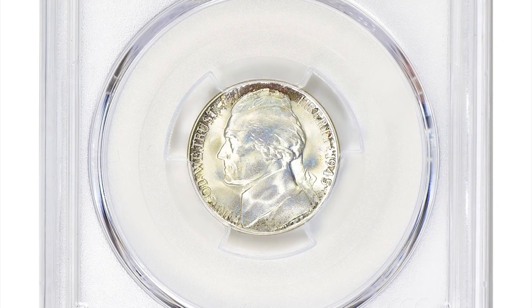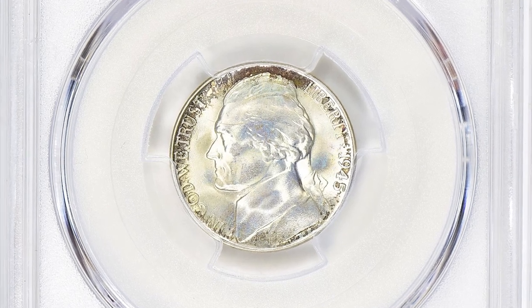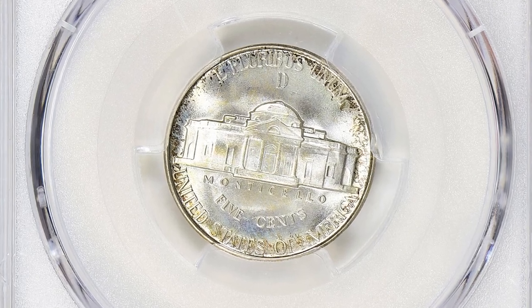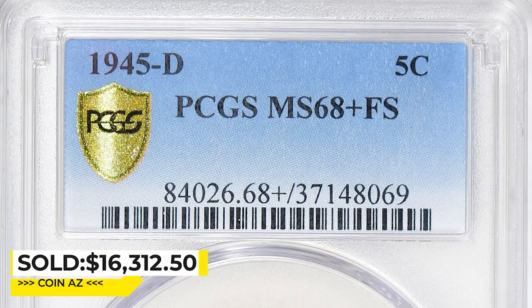The grading system: PCGS evaluates coins based on their condition and rarity and assigns them a numerical grade on a scale of 1 to 70.